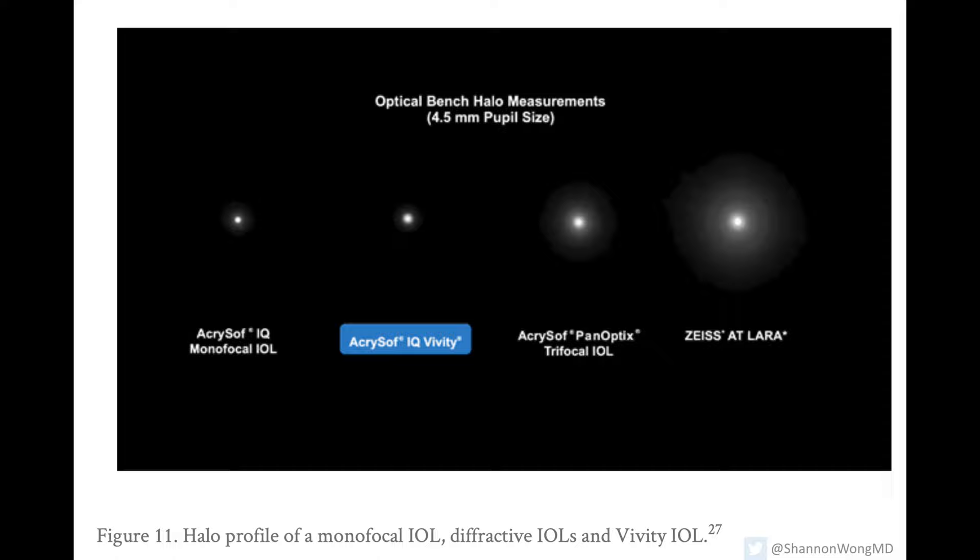The next slide shows a simulated halo effect around lights at night through a monofocal lens, a Viviti lens, and a Panoptix lens. So if a patient wants the least amount of halo at night, they'll choose either a monofocal or the Viviti. If a patient doesn't mind seeing a halo around lights at night but wants the greatest range of vision from near to far, then they'll choose the Panoptix.